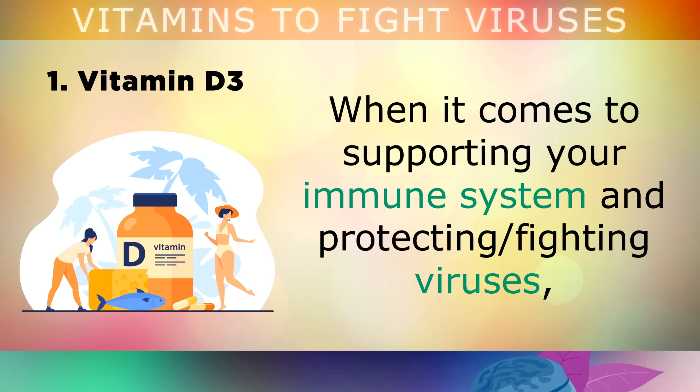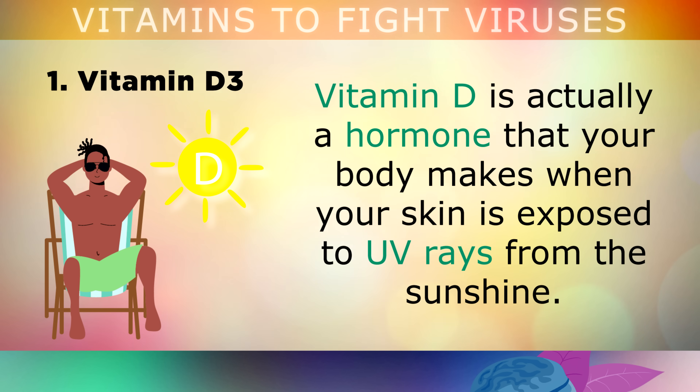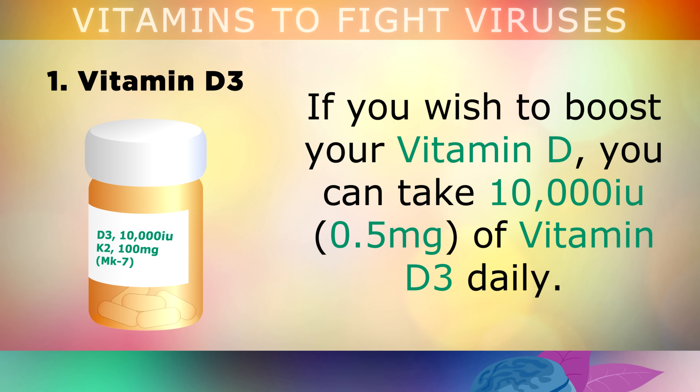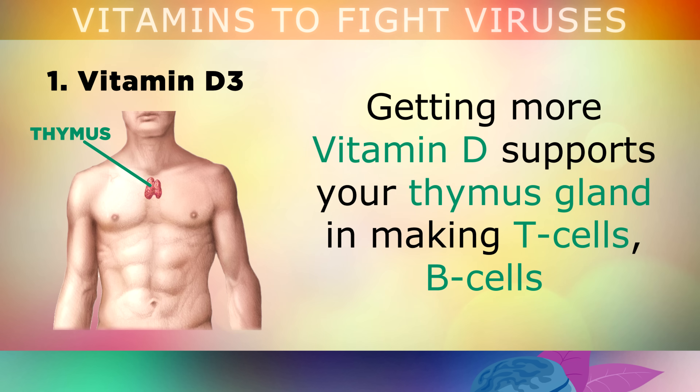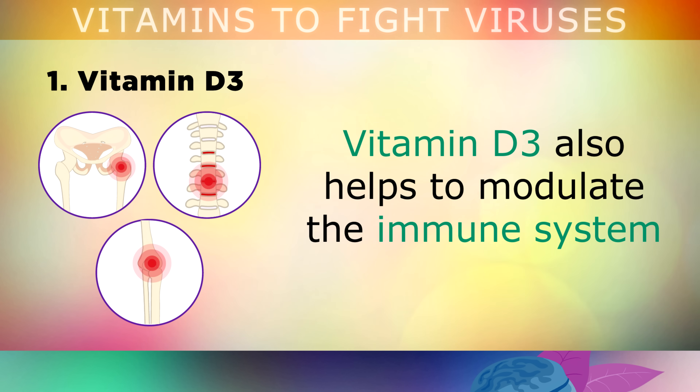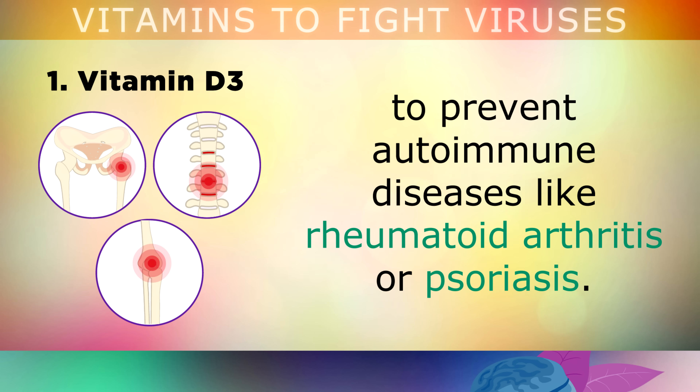When it comes to supporting your immune system and protecting or fighting against viruses, Vitamin D is undoubtedly the most important nutrient. Vitamin D is actually a hormone that your body makes when your skin is exposed to UV rays from the sun. This fat soluble hormone penetrates deep into every cell in the body to protect them against infections and harmful inflammation. You can take 10,000 international units of Vitamin D3 daily — make sure it's D3 and not D2. Vitamin D3 supports your thymus gland in making T cells, B cells and other white blood cells, and helps to modulate your immune system to prevent autoimmune diseases like rheumatoid arthritis or psoriasis.